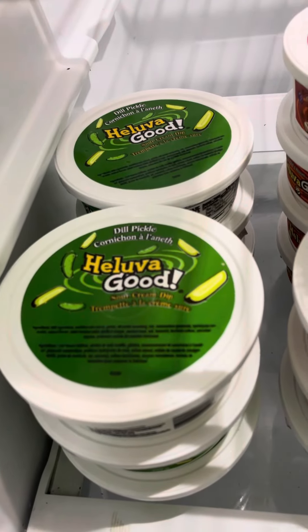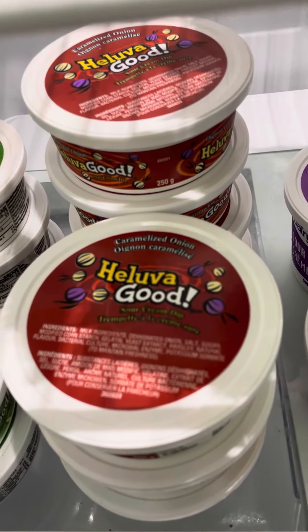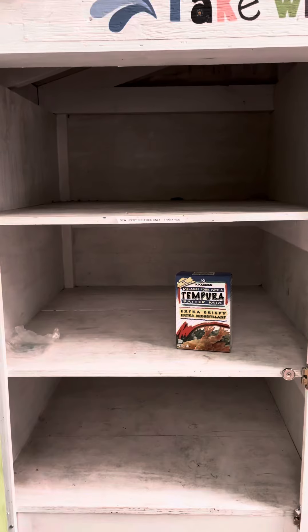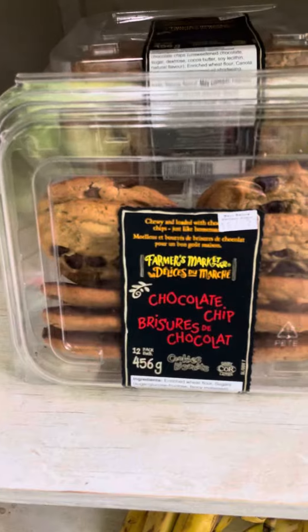Today is dip day! We have some dill pickle dip, some caramelized onion dip, and just some plain sour cream. This is the pantry before we've added in a bunch of cookies — we got some chocolate chip and some peanut butter.